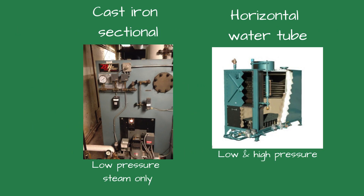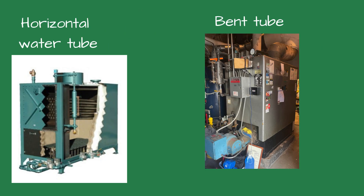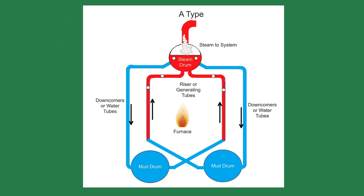The water tube boiler has many variations and designs. These are two examples of a water tube boiler you might see in a low-pressure steam application. One is a cast iron sectional and it's limited to steam pressures below 15 psi. The horizontal water tube and the bent tube are used for low pressure under 15 psi or high-pressure applications over 15 psi. When higher steam pressures are required, we have other boiler options.